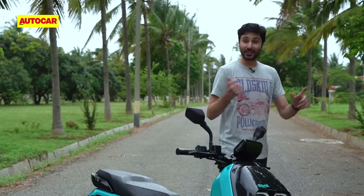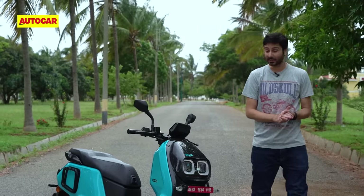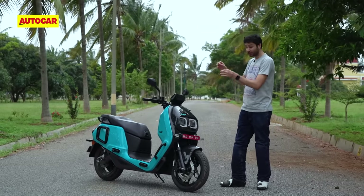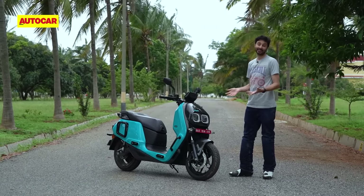Of all the homegrown EV startups in India over the last three-odd years, you've really got to respect the approach that Bengaluru-based River has taken — no noise, no big claims, no one even knew they existed until earlier this year when they unveiled their first product, the Indy. Now that River says it's finally ready to start production and sell scooters to customers, we're getting a chance to ride it and see what it's like.